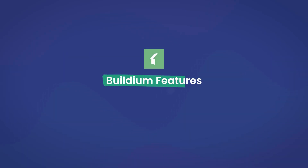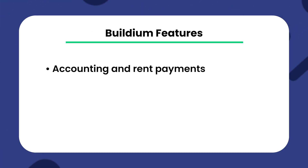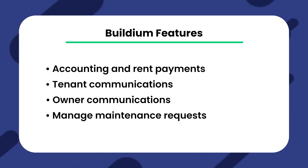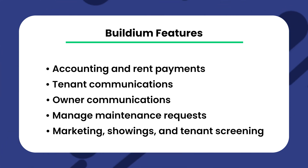Rental property management software is designed to help you automate many of your property management tasks, including accounting and rent payments, tenant communications, owner communications, managed maintenance requests, marketing, showings, and tenant screening. And Buildium offers a long list of features to help rental property owners and managers manage their entire property management business as well. So let's dive a little deeper into what Buildium offers.